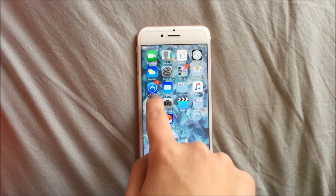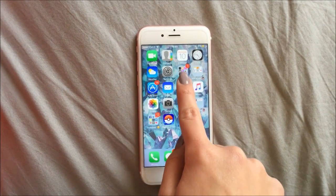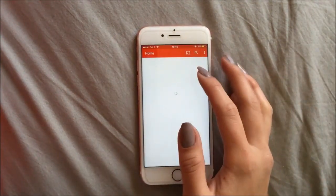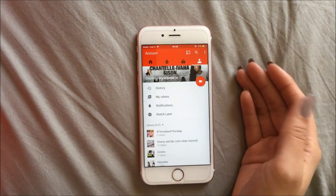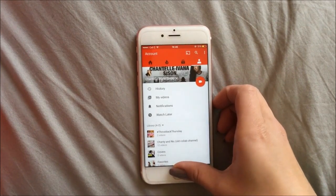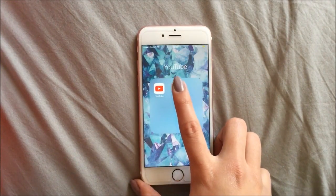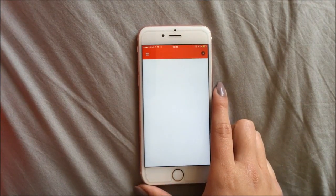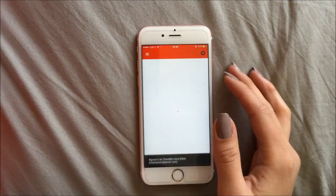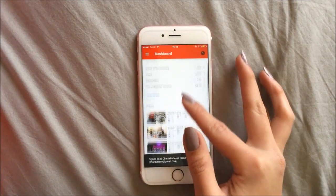Then I've got my app store — as you can see, I have a lot to update — website, mail. And in this folder called YouTube, I have my YouTube app and my basic app. Go ahead and subscribe to me if you guys want, I would really appreciate it. And then I have my YouTube Creator Studio app, which just shows you all your analytics and stuff about your channel.